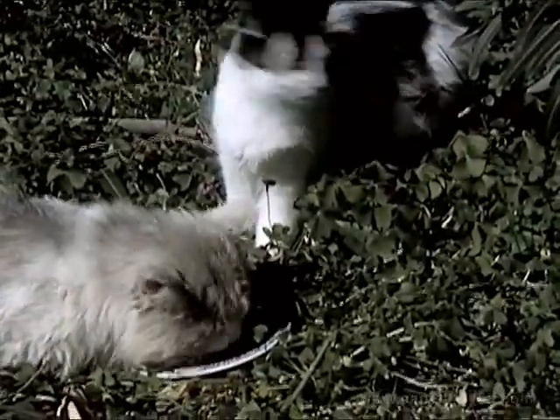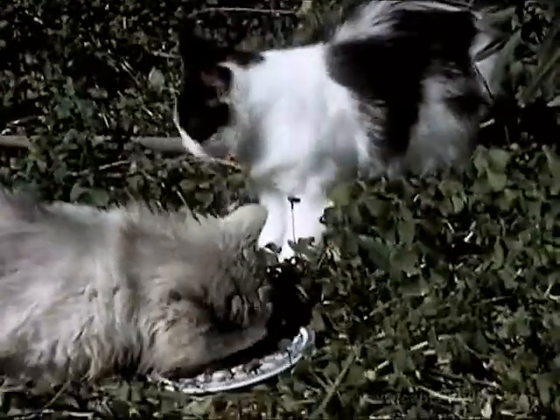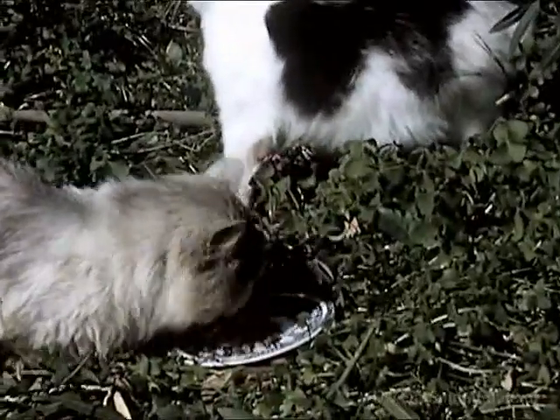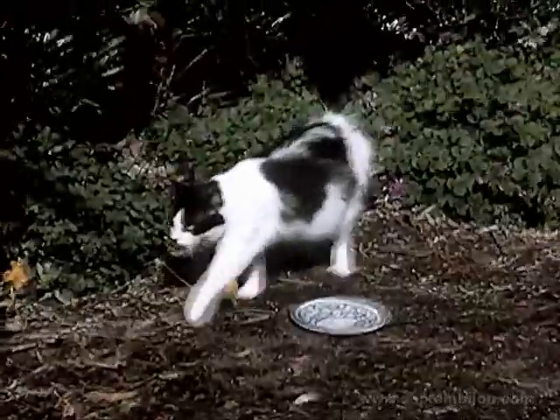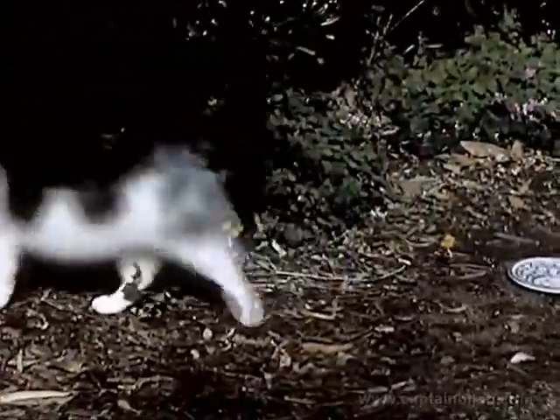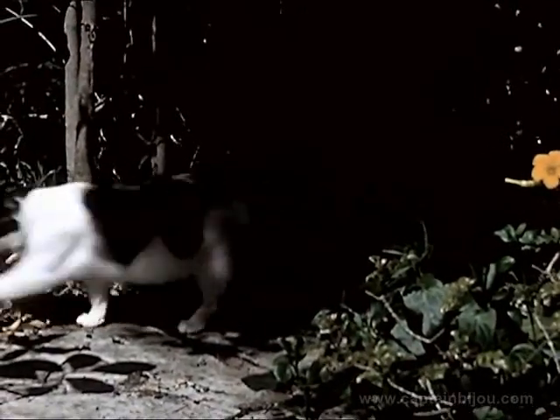Cats are useful in keeping rats and mice away from homes and barns. Fluffy likes to sit quietly in the woods, looking for mice.